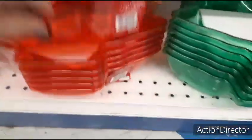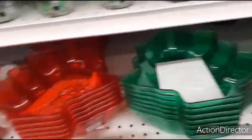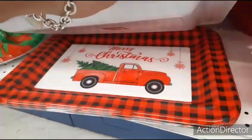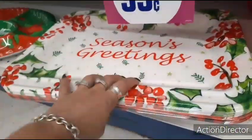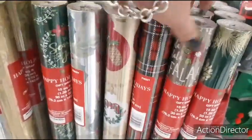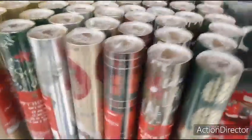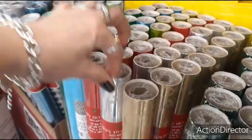Here are plastic hors d'oeuvre trays for 99 cents in red and green, with 'Season's Greetings' featuring holly berry, and a 'Merry Christmas' version with a red truck and red and black buffalo check. They've also brought in wrapping paper: plaid, poinsettia, green and gold, pine cones, 'Tis the Season to Be Jolly,' metallic with snowflakes in gold and silver — all 99 cents.